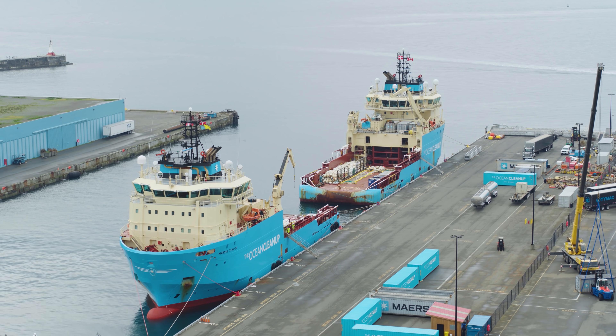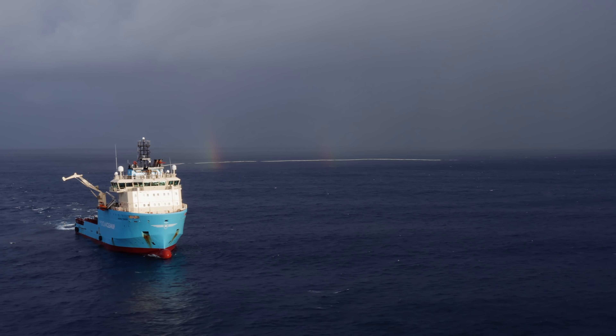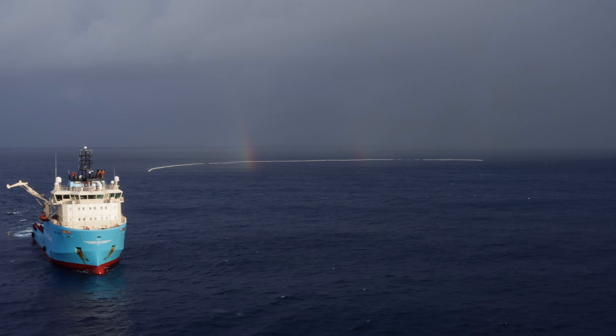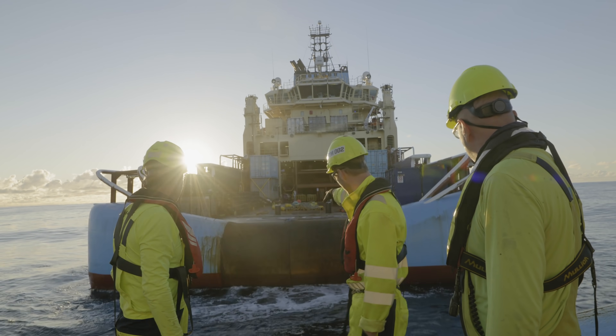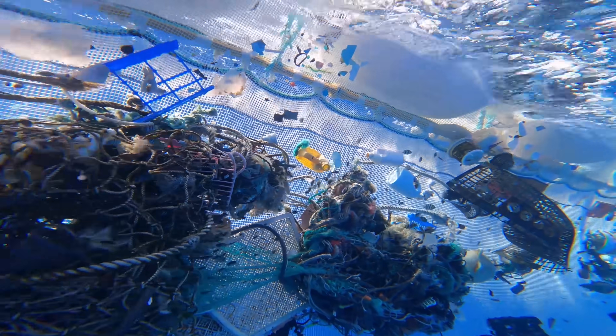We're here today to celebrate the fact that we have completed the test campaign and we've reached proof of technology. For us that means we've gone through a series of tests offshore, validated the data, and we now have a solution which we believe we can scale. It has also shown that this system can repeatedly extract large amounts of plastic. Proof of technology really means that now humanity has found a tool with which we can actually clean up the Great Pacific Garbage Patch.